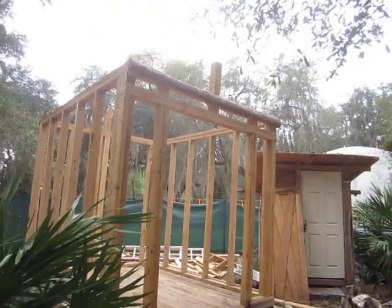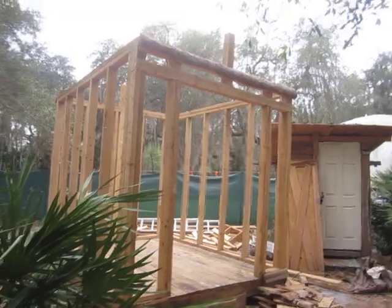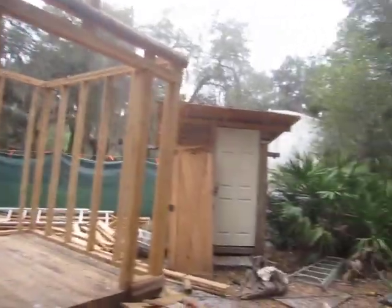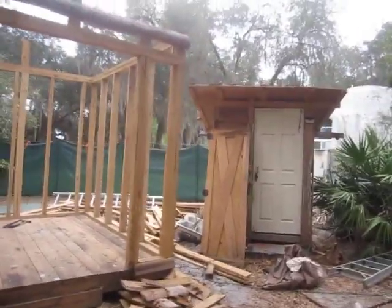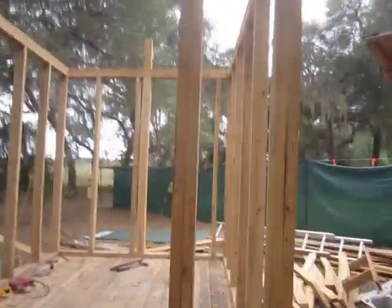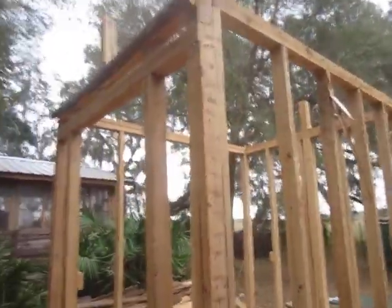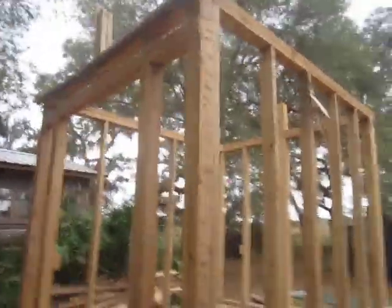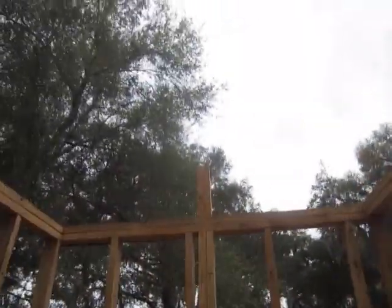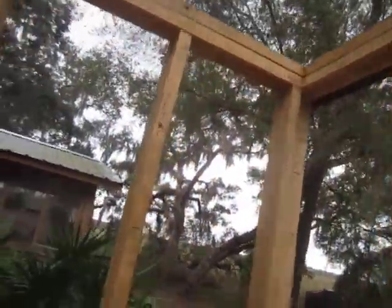It's a cloudy but warm and breezy Friday — I think it is February 18th, 2022. The shed that is soon to be a tiny house at Bugs in a Jar Farm is looking more and more skeletal. The roof is off, the rafters and all of that — good God almighty, what a job.